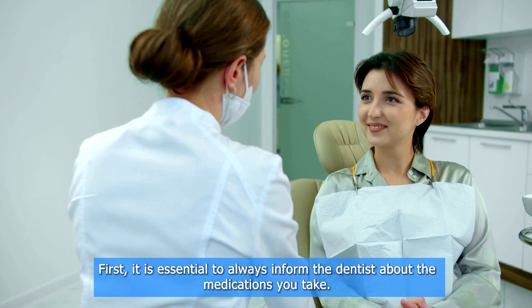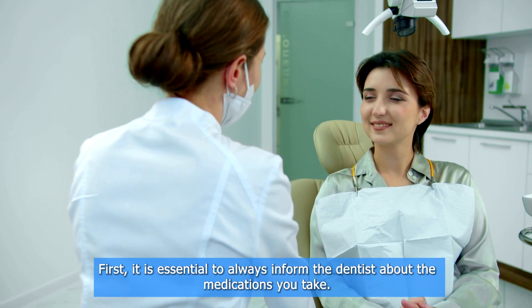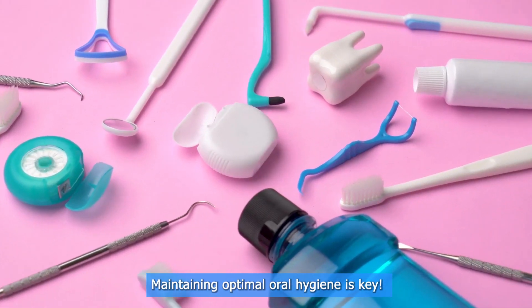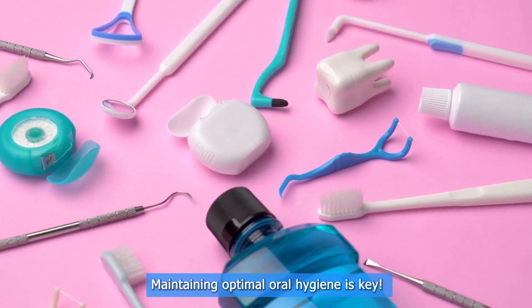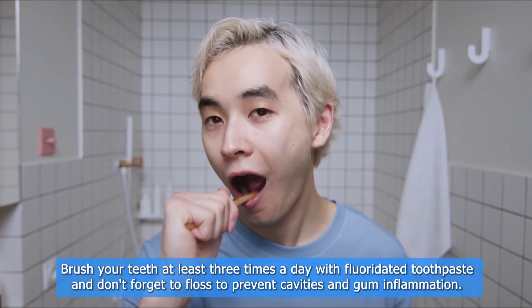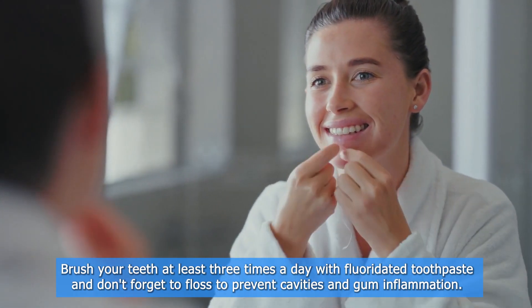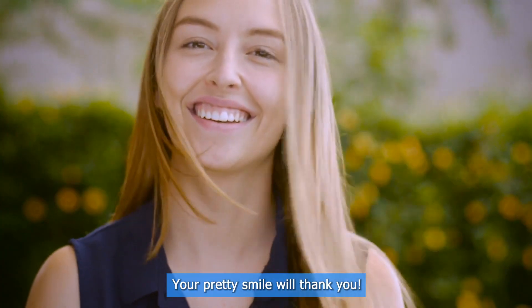Dental health tips: first, it is essential to always inform the dentist about the medications you take, so they can adapt your dental treatment properly. Maintaining optimal oral hygiene is key — brush your teeth at least three times a day with fluoridated toothpaste, and don't forget to floss to prevent cavities and gum inflammation. Your pretty smile will thank you.